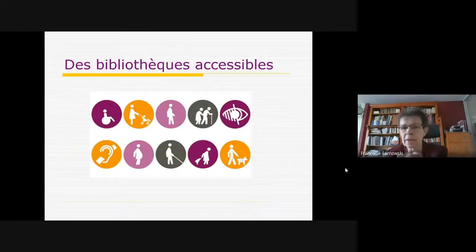Aujourd'hui, on parle de bibliothèques accessibles avec beaucoup de pictogrammes différents qui désignent une accessibilité allant au-delà du handicap. On y trouve les pictogrammes du handicap visuel, auditif, moteur, mais aussi la notion de vieillesse, de fatigabilité, le jeune parent avec la poussette ou la personne avec un caddie.